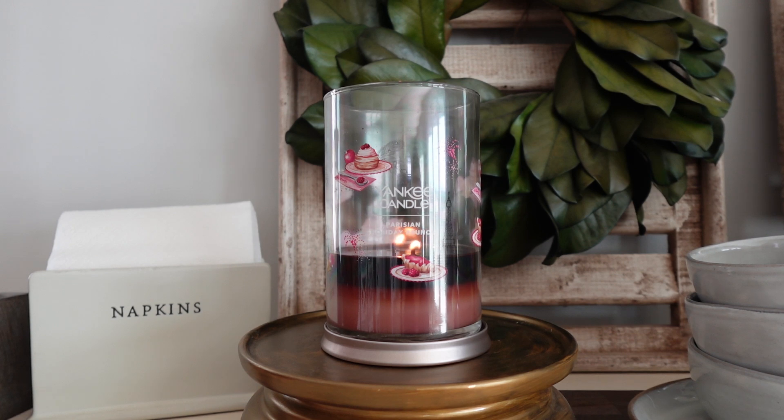This one is from the Passport to Holidays collection and it's called Parisian Holiday Brunch. I'll just go ahead and warn you — if you are wanting a really good positive review, you should probably go watch the Munich one, because this Parisian Holiday Brunch — I'm going to be constructive and honest, but I have to say my opinions on it are not super great. I'm just not a big fan of this candle.